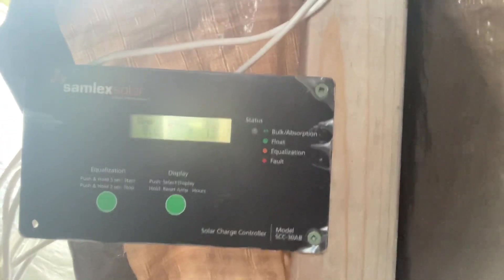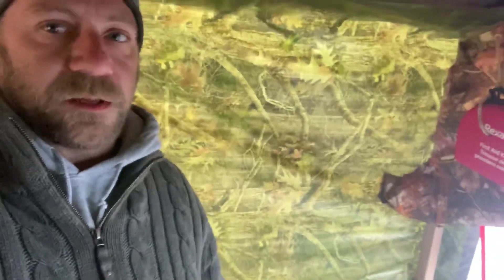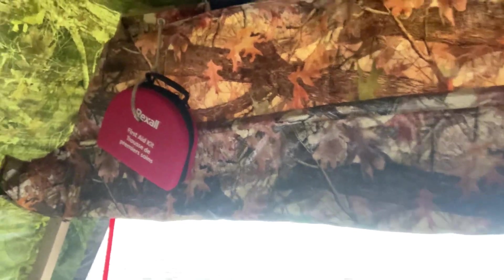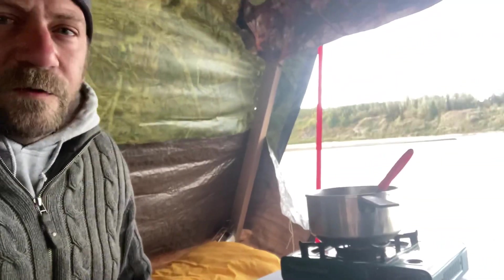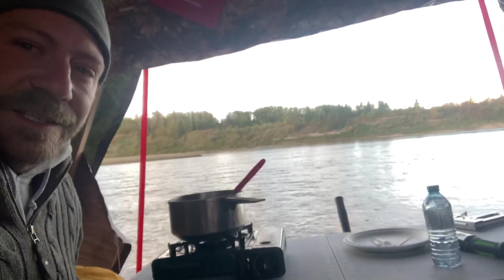Inside the boat we have that controlled by a fairly cheap — well it was expensive but it's old technology — the charge controller. It's a 30 amp designed for an RV, and it's pulse width modulation, not an MPPT, so it's less efficient, not really the best technology out there.